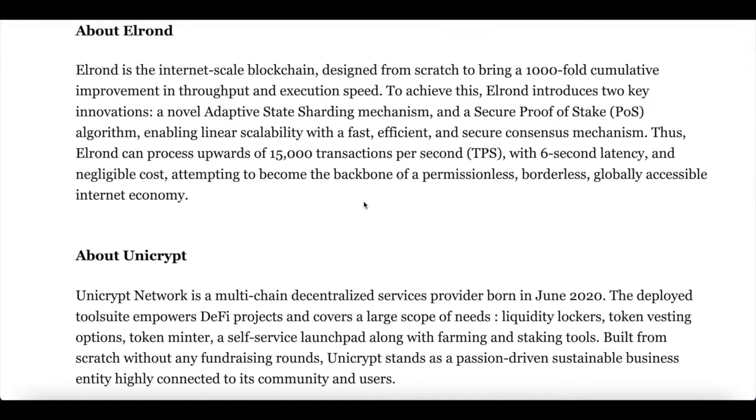It's an internet-scale blockchain designed from scratch to bring 1,000-fold cumulative improvements in throughput and execution speed. To achieve this, Elrond introduced two key innovations: a novel adaptive state sharding mechanism and a secure proof of stake, enabling linear scalability with a fast, efficient and secure consensus mechanism. Thus, Elrond can process upwards of 12,000 transactions per second, aiming to become the backbone of a permissionless, borderless and globally accessible internet economy.